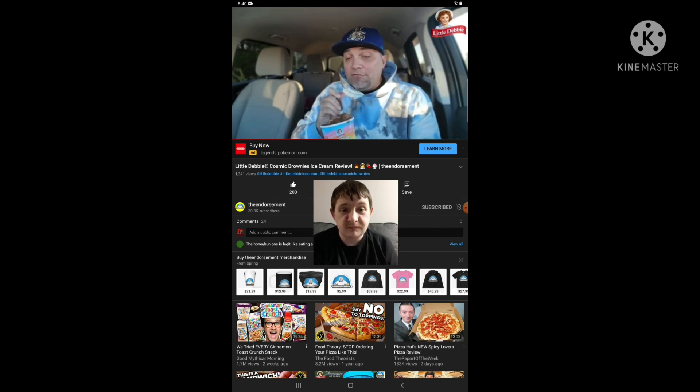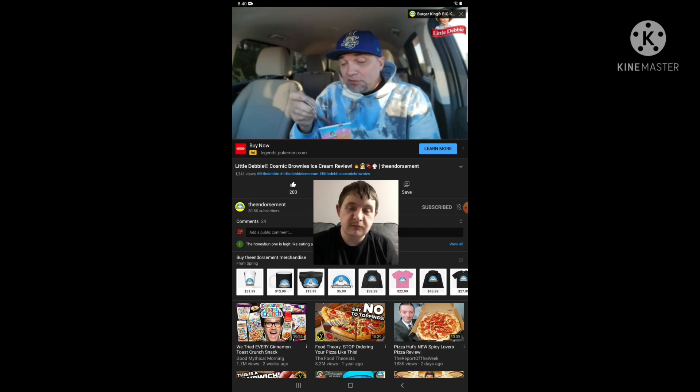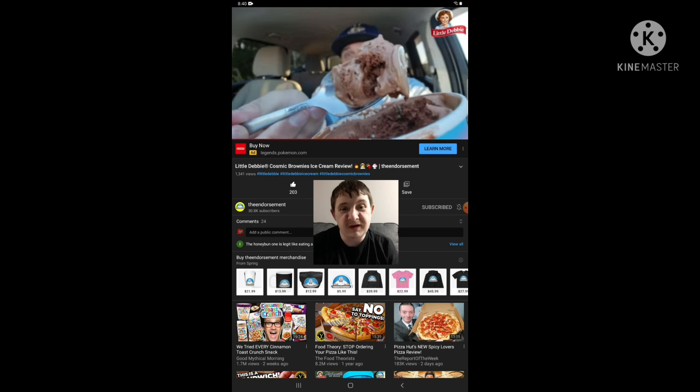Very good ice cream — milky, decadent. I was right on target with that. Oh yeah, the best bite is when you get some of that brownie. There's some right there — we got some brownie action in this bite right there.